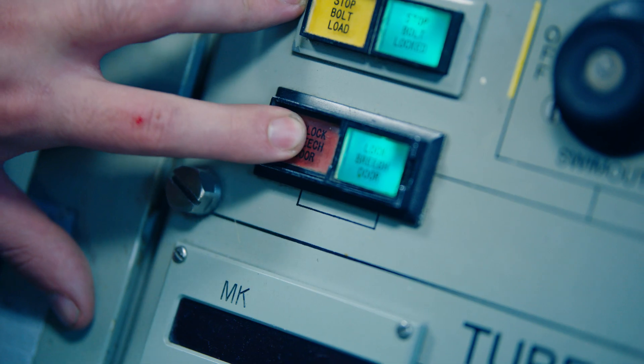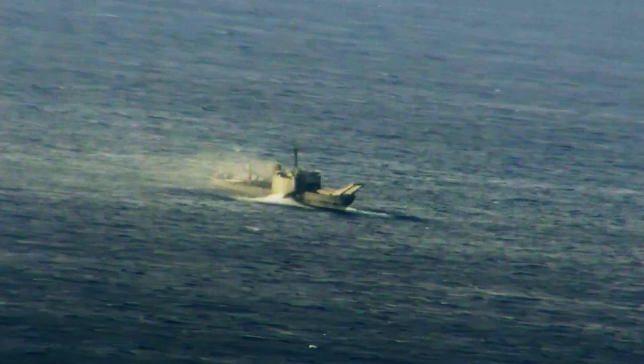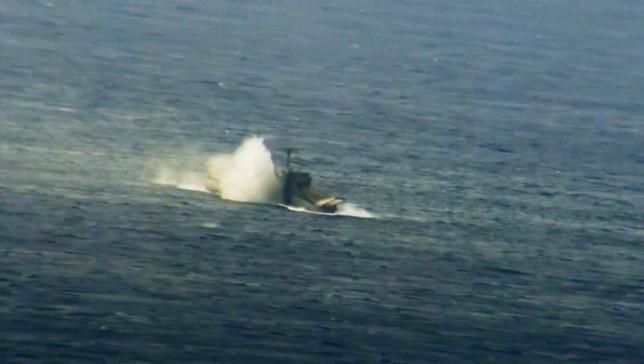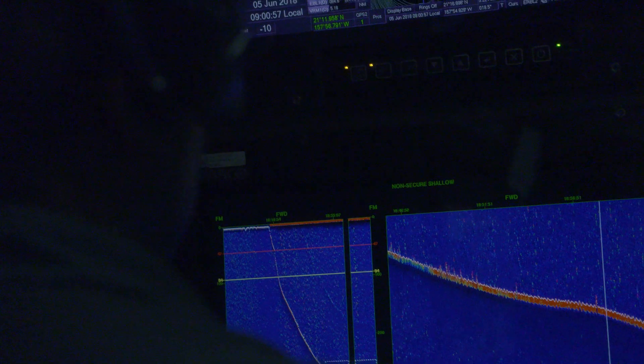Exploder arm, torpedo tube two. There's no other equivalent to that in the civilian sector, so this is a really unique job.